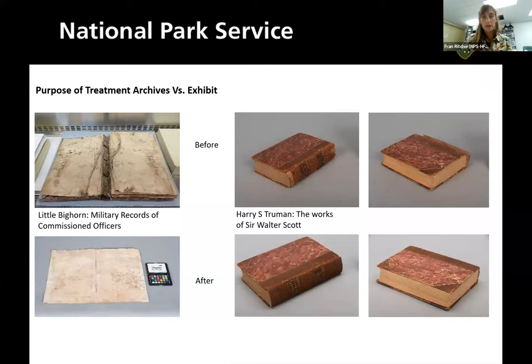The book on the right from Harry S. Truman wasn't really being opened and read — instead it's in his library to show what types of books he had on the shelf. There were some pieces missing from the leather spine, and she filled in those missing pieces so it would look more cohesive and look more like it did when Truman was living there.